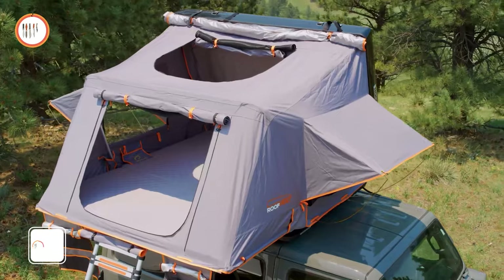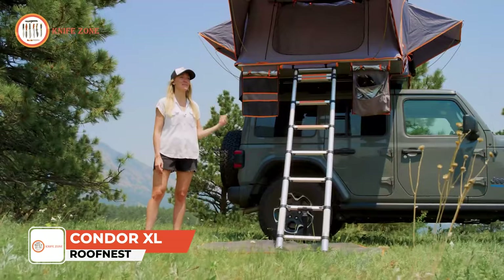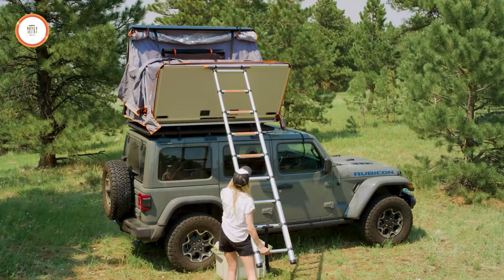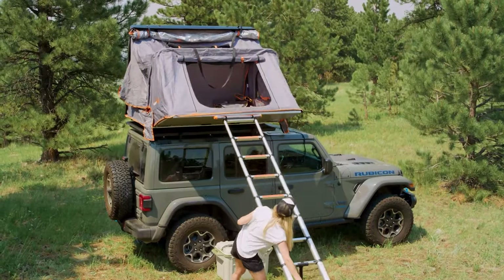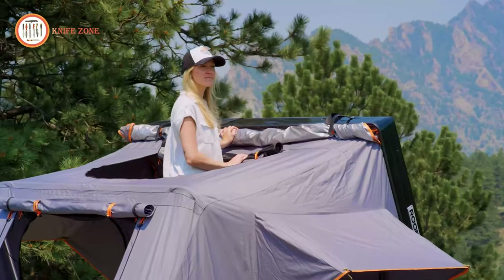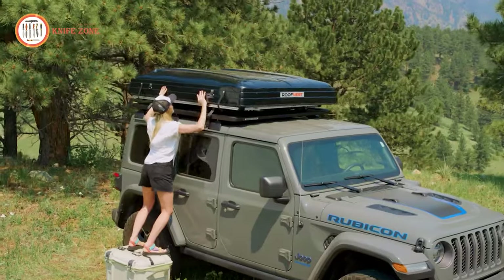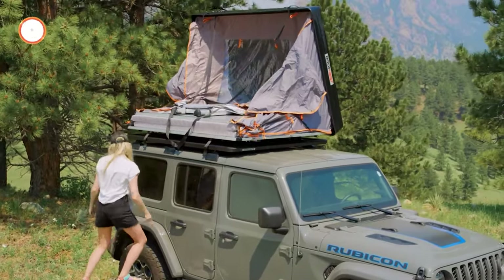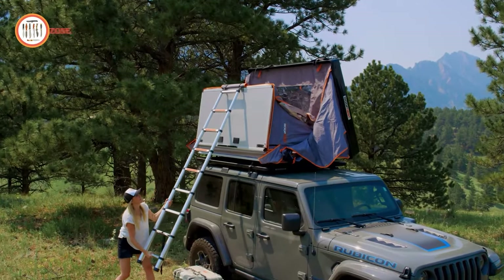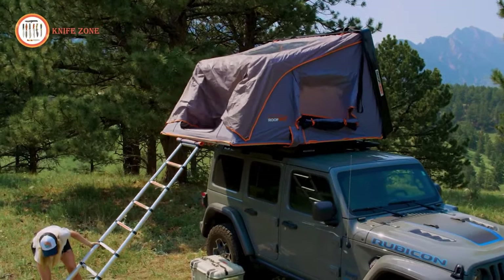Meet the Roof Nest Condor XL, a remarkable rooftop tent that packs a punch in a compact package. Despite its small size when closed, this tent unfolds to provide a remarkably spacious interior. Mounting and setup are a breeze — secure it to your crossbars with the provided mounting kit. Opening the tent is simple: release the latches, push up on the top shell, and let the gas struts do the work. The ladder easily extends to grant access to the second half of the floor.